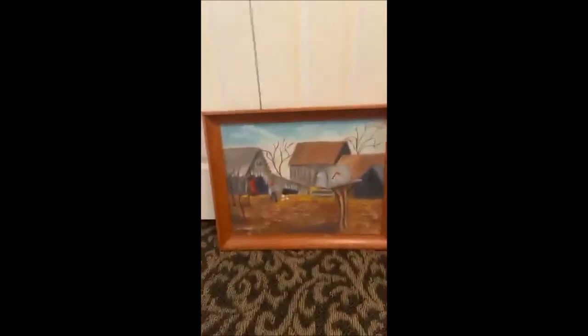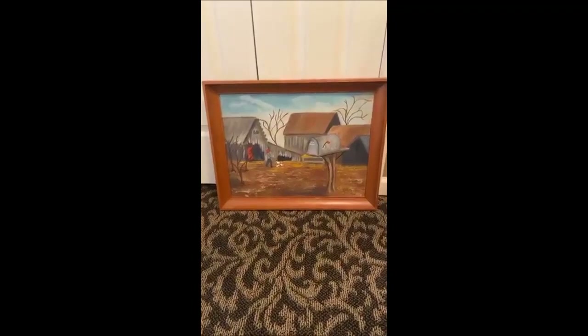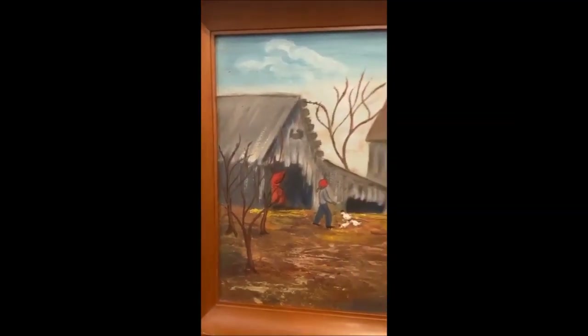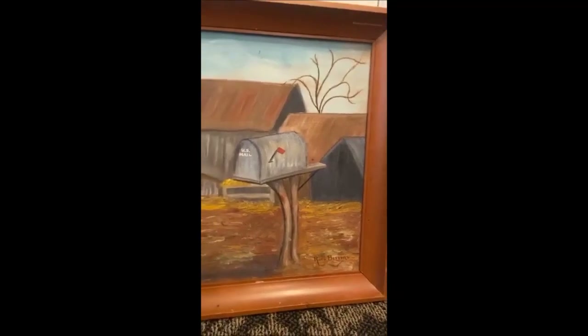Down here we have a painting by Ruth Bitters — it appears to be original, though I can't guarantee that. It's a beautiful picture of a farm scene. People in Kansas love farms!